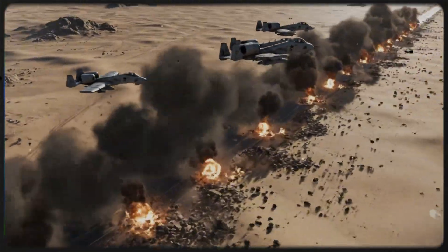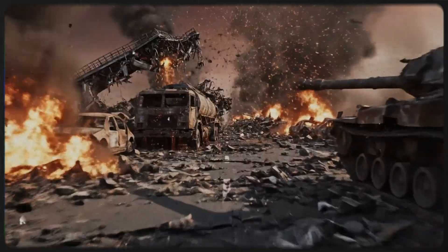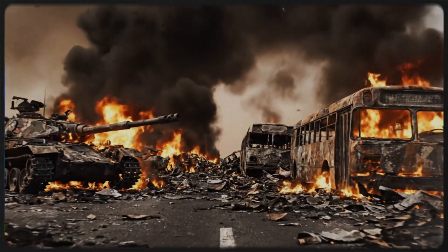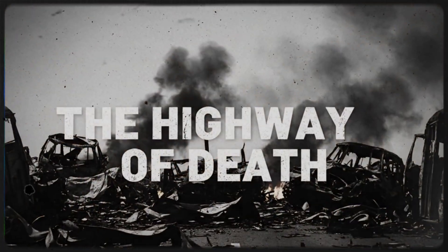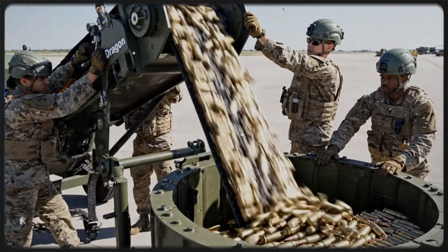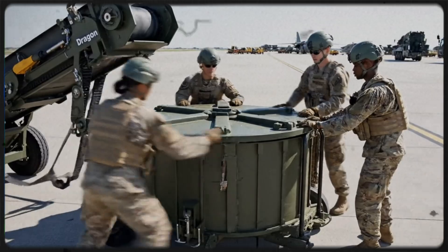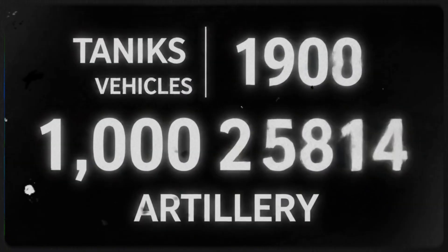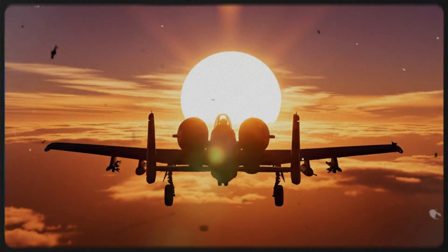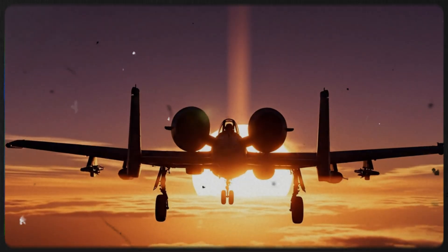The climax of the A-10's performance came on the final days of the war on a stretch of road leading from Kuwait City to the Iraqi border — Highway 80. As the Iraqi army realized the war was lost, they attempted a massive retreat. Thousands of vehicles — tanks, armored personnel carriers, stolen civilian cars, and trucks — clogged the six-lane highway. It was a traffic jam of retreating steel. And the A-10s were called in to clear it. For four hours, flights of Warthogs cycled through, raining depleted uranium and cluster bombs onto the stalled convoy. It wasn't a battle — it was an annihilation. The devastation was so complete, so absolute, that the media dubbed it the Highway of Death.